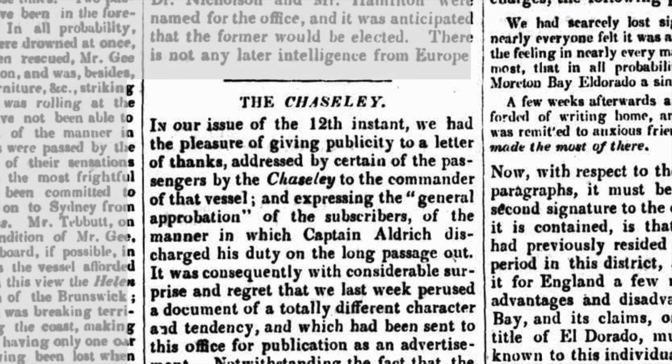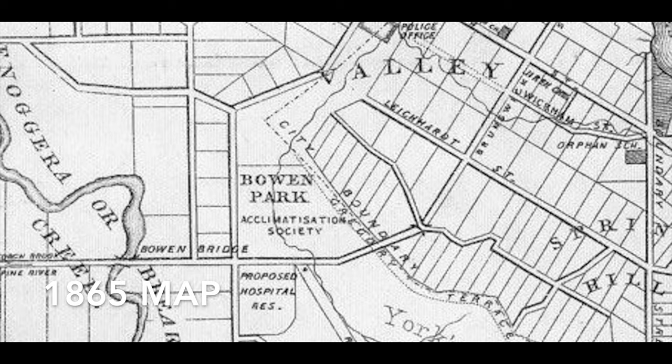Bowen Park. In 1849, there were 253 immigrants from the ships Fortitude, Chasley, and Lima. When they first arrived, they were billeted here at Bowen Park. At the time, Bowen Park was part of York's Hollow.